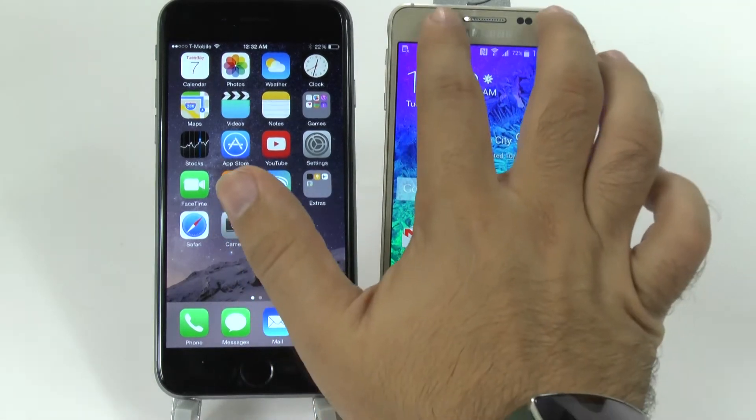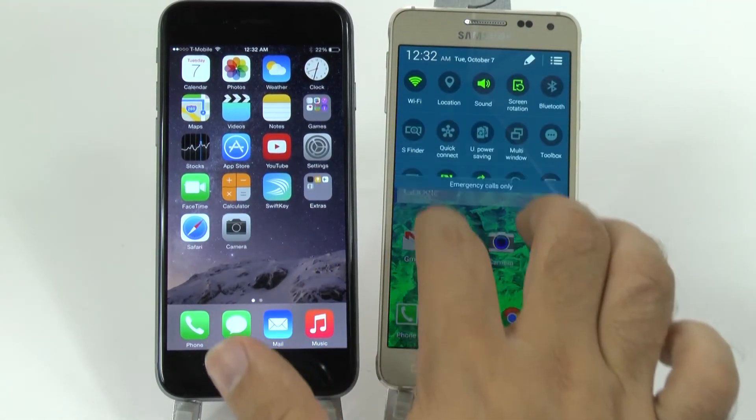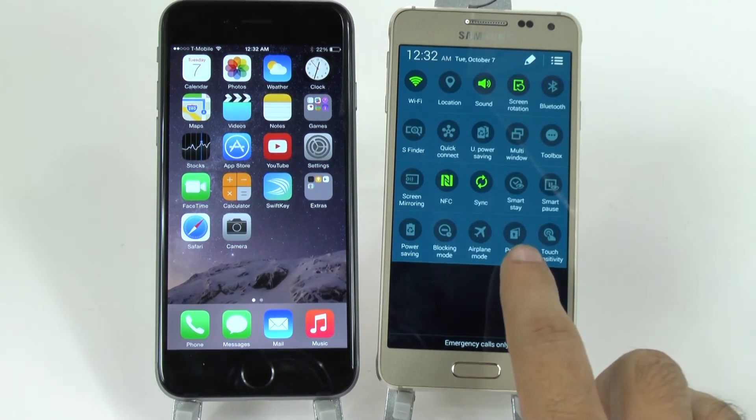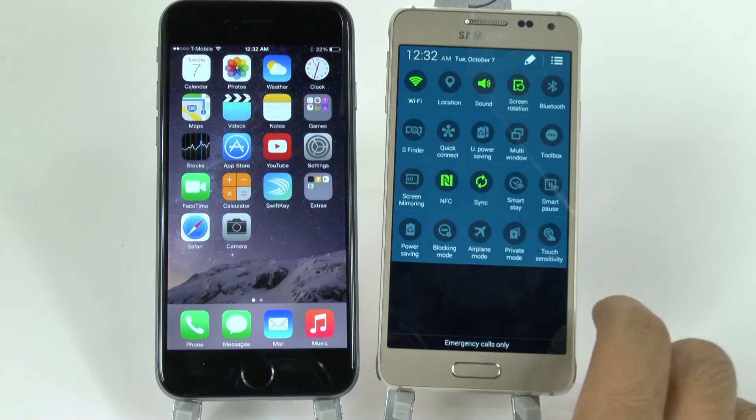It does, of course, have NFC, but the even bigger feature is that you have lots of other features with Samsung that you do not have on Apple. Some of them include an entirely different way to hide all of your photos and videos through private mode.